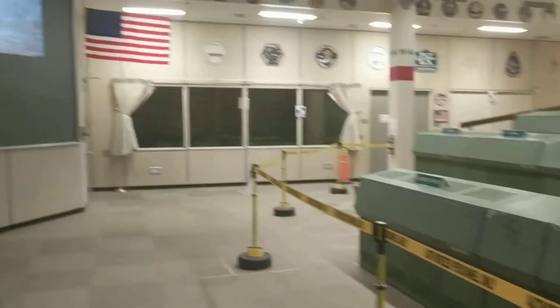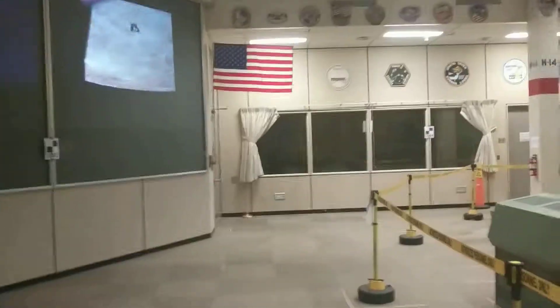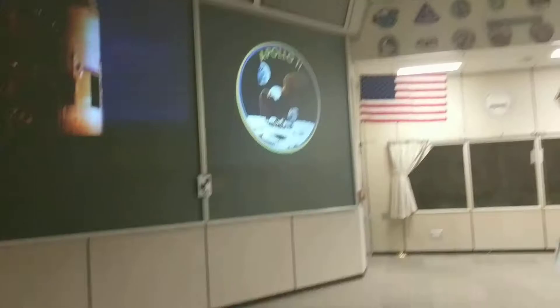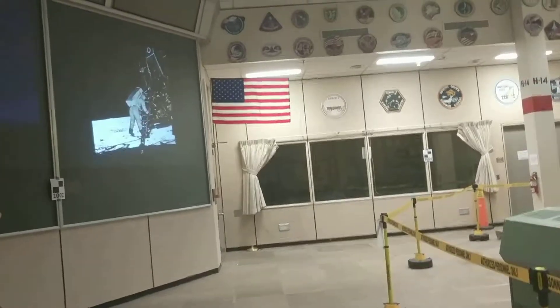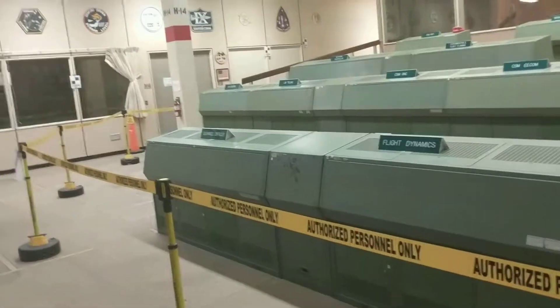What you're going to notice is at the very top on the left, that first plaque is actually Apollo 7, because that mission wasn't flown in this room. That mission was actually flown in the other mission control room. The reason being is this one wasn't ready for the Apollo handover, so it was flown down there.